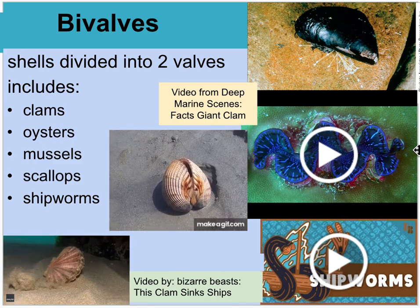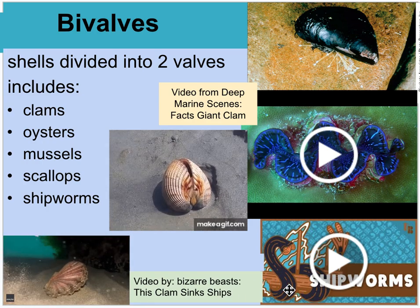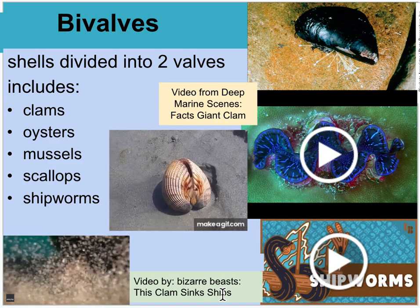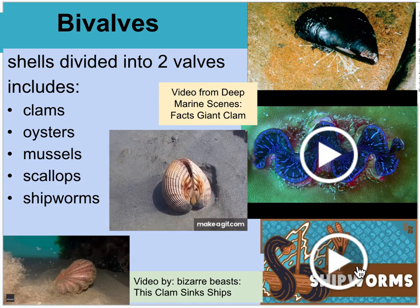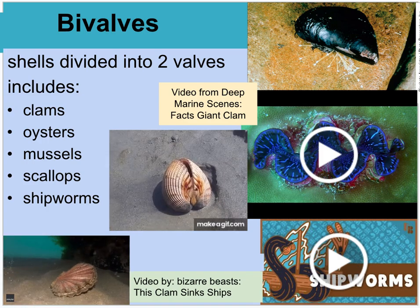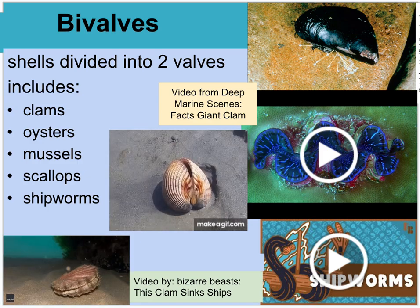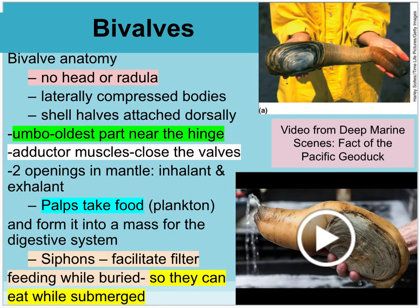Different bivalves include clams, oysters, mussels, scallops, and shipworms. Shipworms are one type of bivalve that can bore into wood and eat it, causing a lot of damage. They're part of the fouling community that wrecks boats and things humans care about.